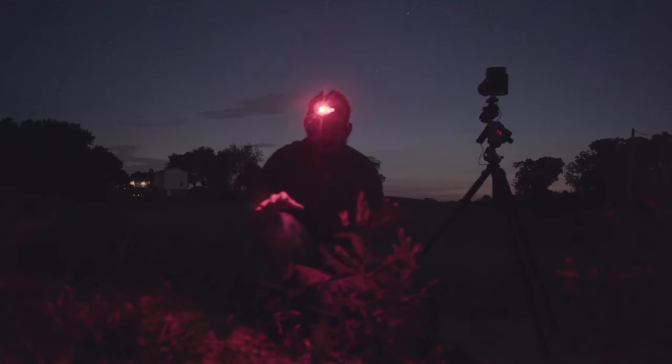Guys, this is so cool. I don't think I've ever seen a naked eye comet before, but right now we're enjoying one. It's back behind the tree. Amazing.